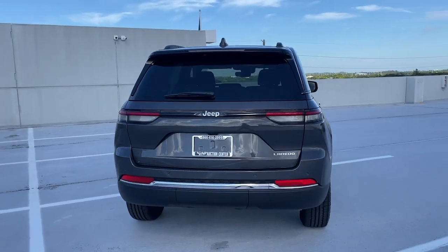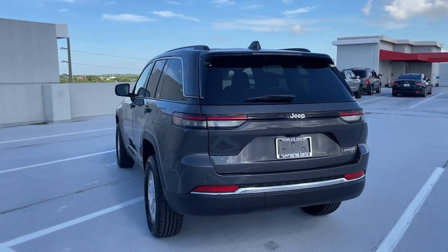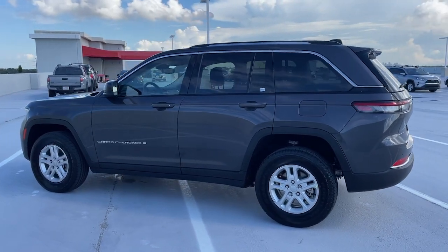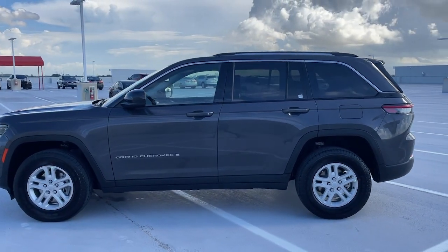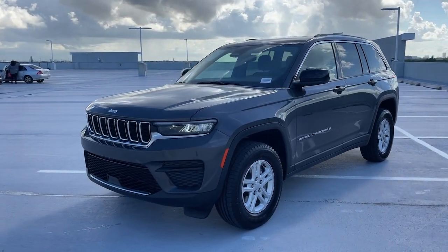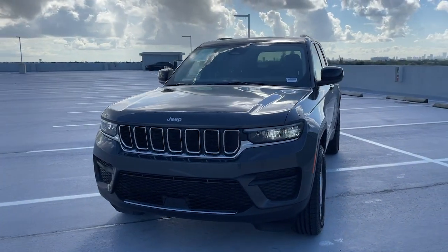These are just some of the great options this vehicle comes with: keyless entry, satellite radio, remote engine start, backup camera, power liftgate, leather wrapped steering wheel, heated front seat, electronic stability control, aluminum wheels, and dual zone AC.